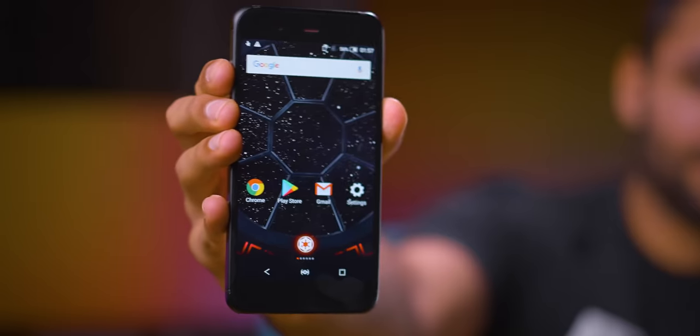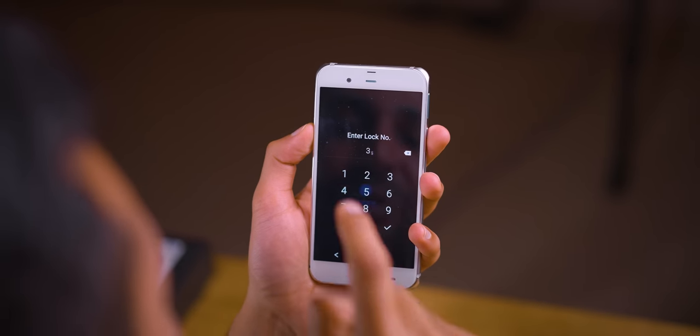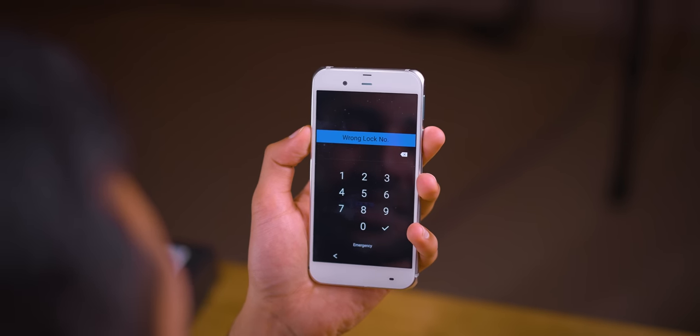As someone who would call himself a Star Wars fan, that is pretty cool. Check this out — that's so cool. And even when you type in the wrong lock code, check this out. Yeah, it's just ridiculous.